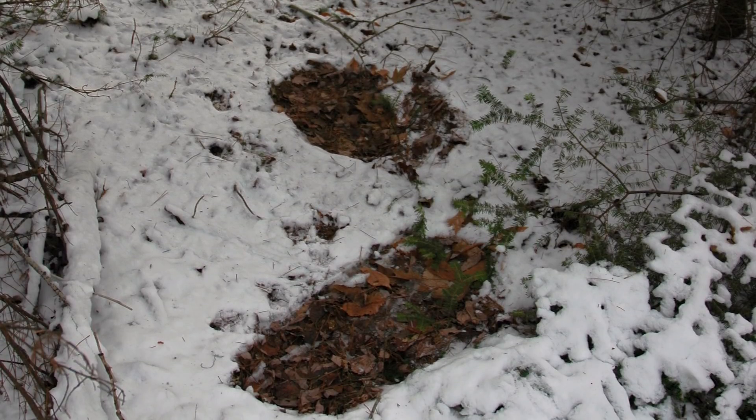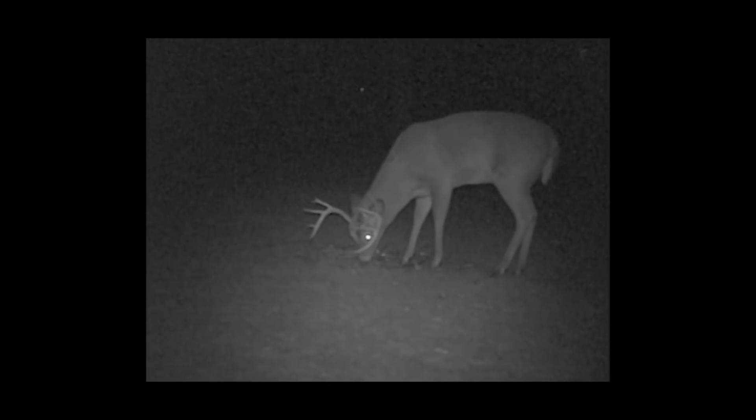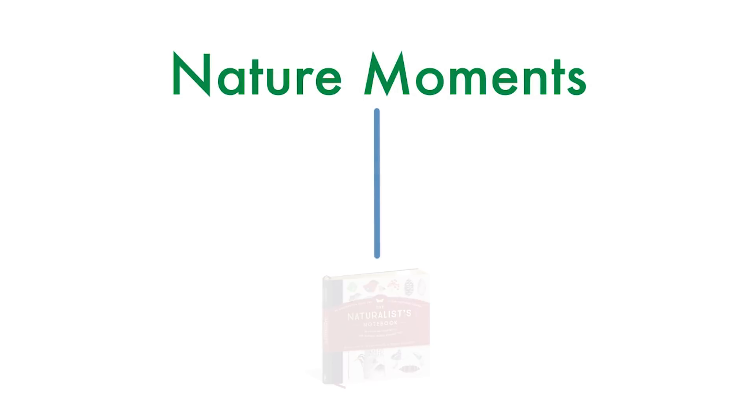Learning how to read signs in the woods is like turning on a light in the dark, giving you a glimpse into the diets, wanderings, and love lives of nocturnal mammals.